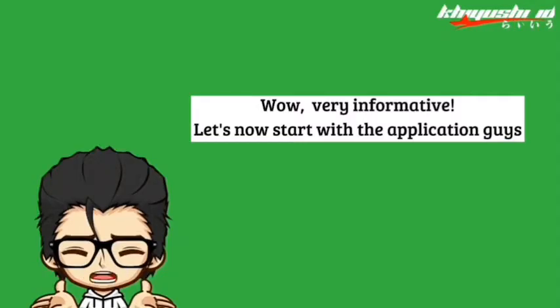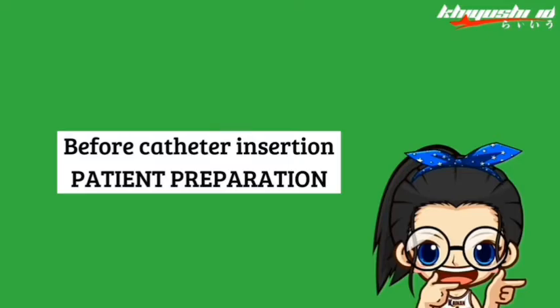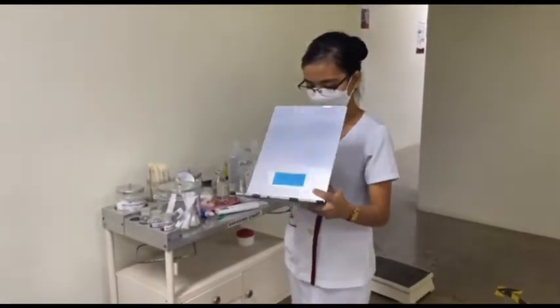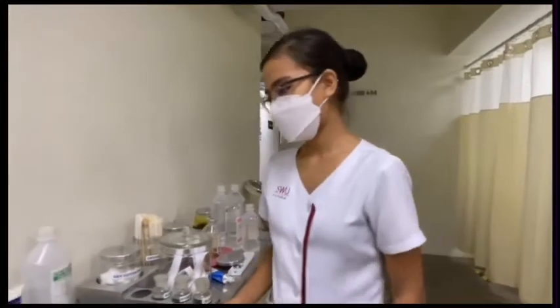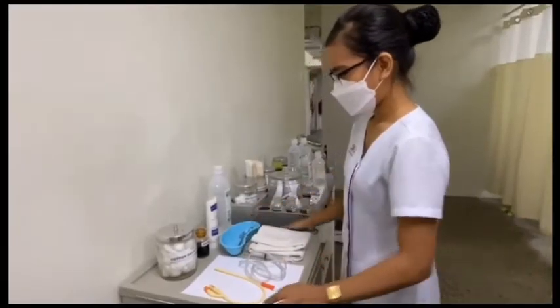Very informative! Let us now start with the application. Before catheter insertion — patient preparation: verify the doctor's order and prepare the materials needed. These are the instruments needed.